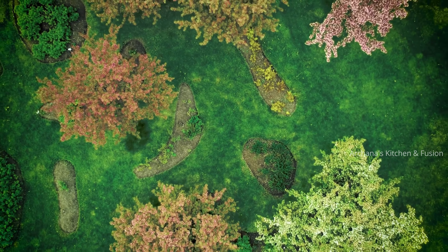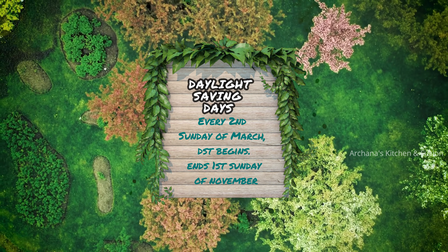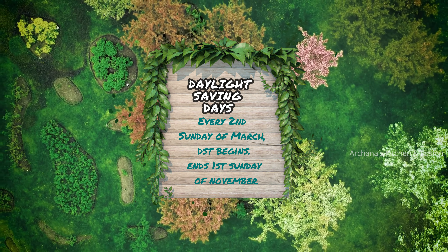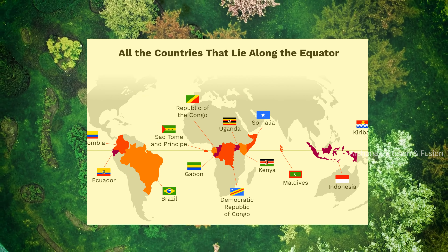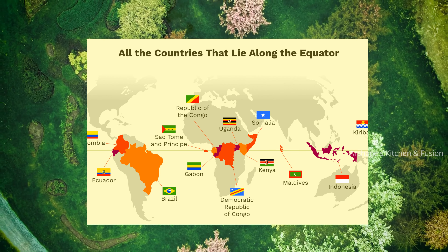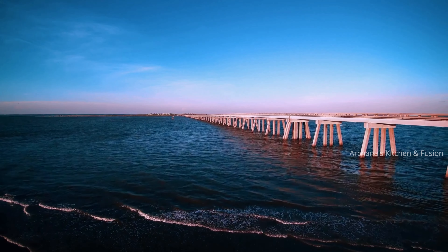Clocks are set back one hour during October to November in the northern hemisphere. The reverse happens in the southern hemisphere. Here in the United States, the time change begins every second Sunday of March and ends the first Sunday of November. If you live near the equator, day and night are nearly the same length, which is 12 hours.